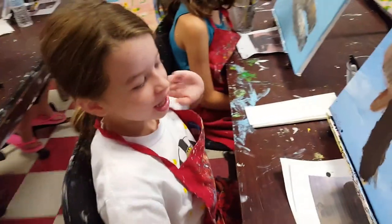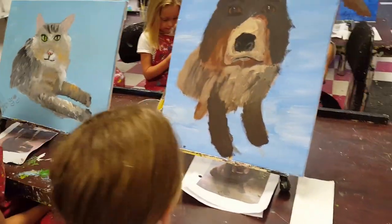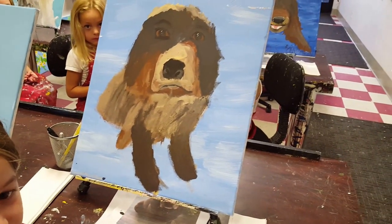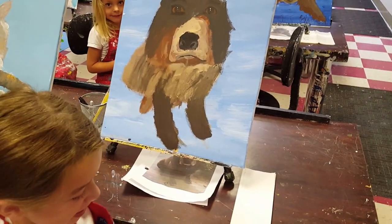So what did you make? I made a dog. What's her name? Riel. That's pretty — that's like an angel's name. Very pretty.